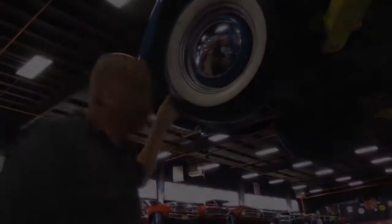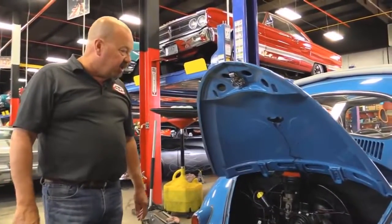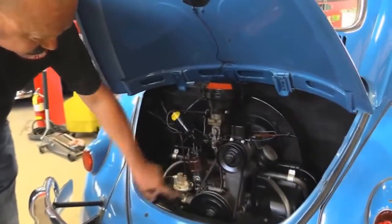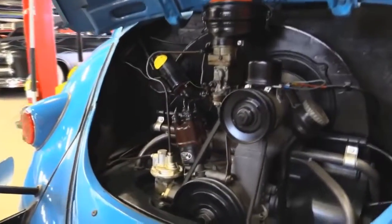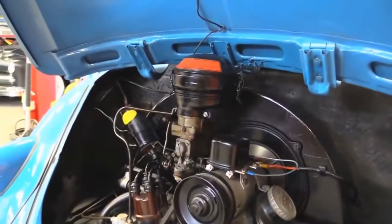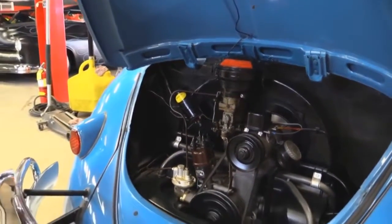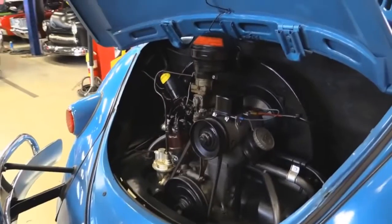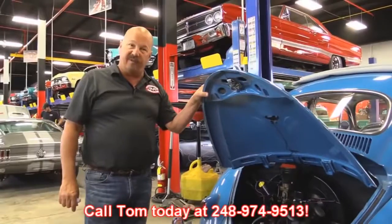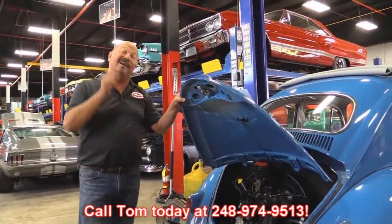Let's lower it down and take a look under the hood. Under the hood here we've got a 1200cc motor, 36 horsepower. It's got a Bosch coil and a pretty rare Bosch cast iron distributor in her. Everything's nice and clean. It's got a single barrel Solex carb on it. Thing runs out great. Everything's nice and clean back here — she's ready to go. Give us a call at 248-974-9513 and let Vanguard Motor Sales park this Bug in your driveway.